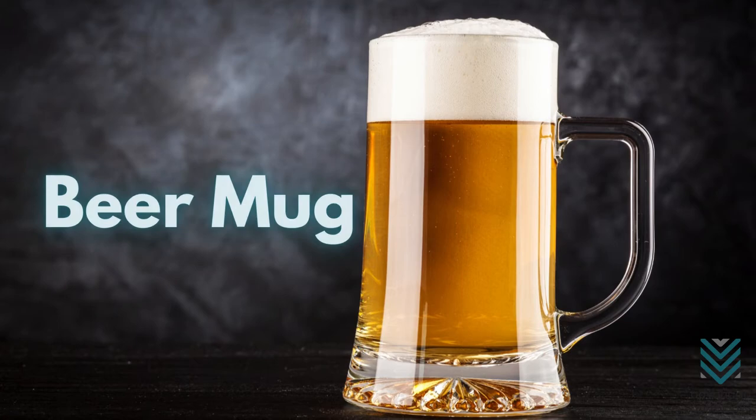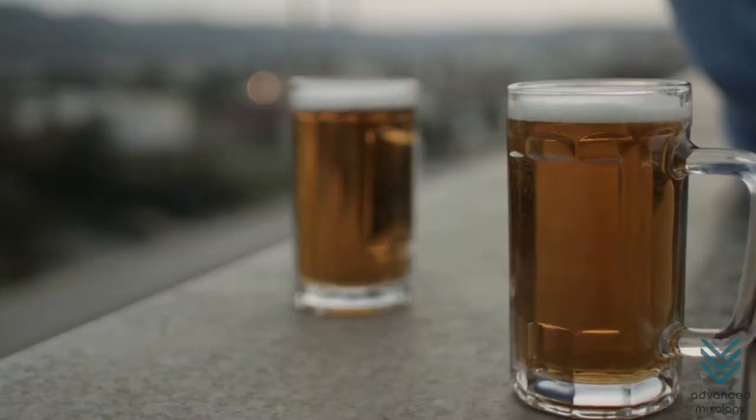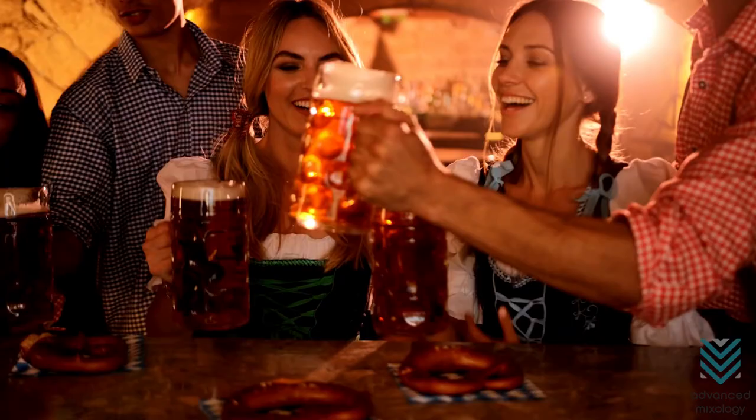Beer Mug. A beer mug can hold 3.5–34 ounces, depending on its size. Although it was lost in circulation in the 1960s, this is still a classic beer glass. Its handle is always favored because it keeps the hand away from the glass's body, providing more beer insulation.